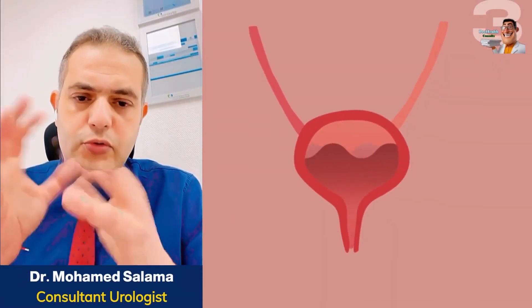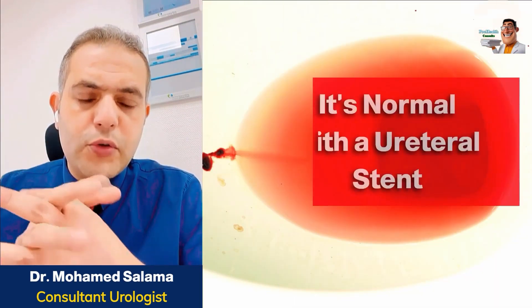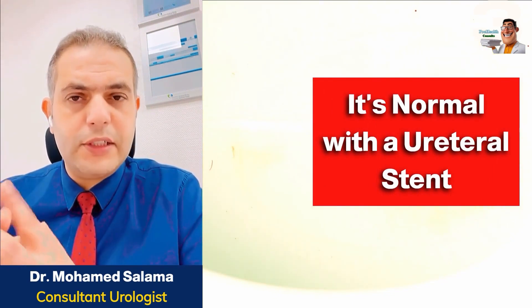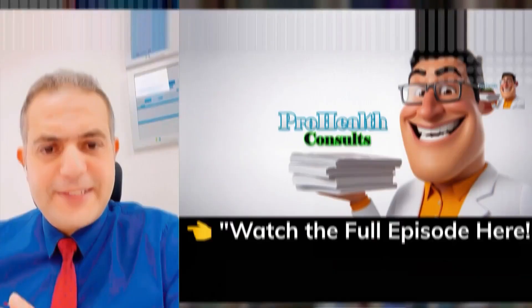Of course, the bladder is like a balloon filled with water, so even a single drop of blood can make all the urine look red. That's why patients get alarmed when they see this. But in reality, there's absolutely nothing to worry about. This is completely normal. It's not bleeding or anything like that. It's a natural occurrence that happens with the stent.